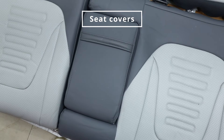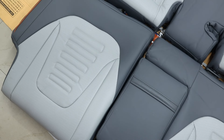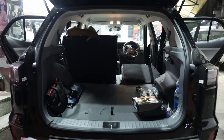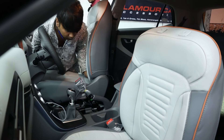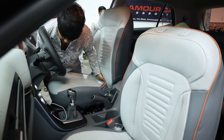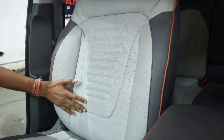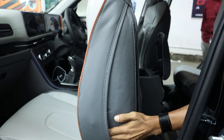Seat covers: we upgraded to high-quality seat covers for added comfort and style. These covers not only improve the interior look but also provide greater comfort for passengers. These perforated seat covers are also airbag friendly.